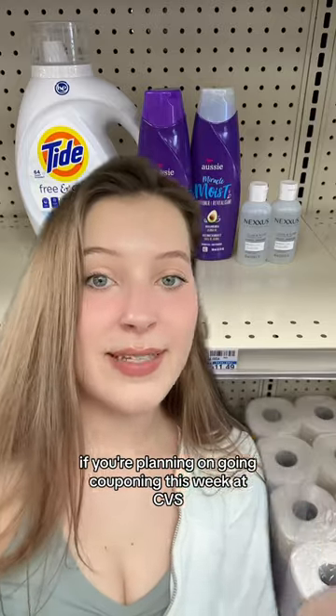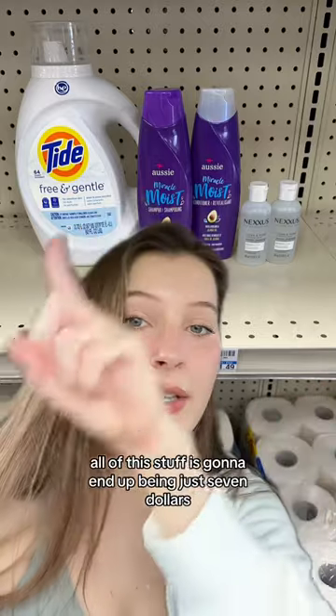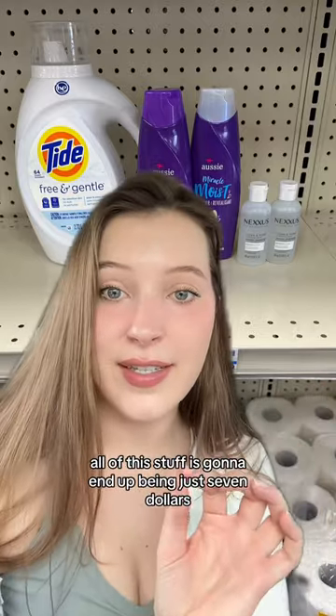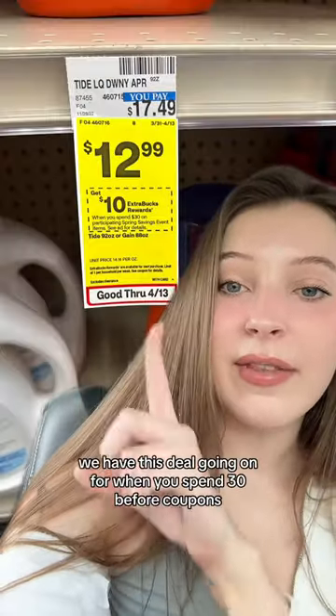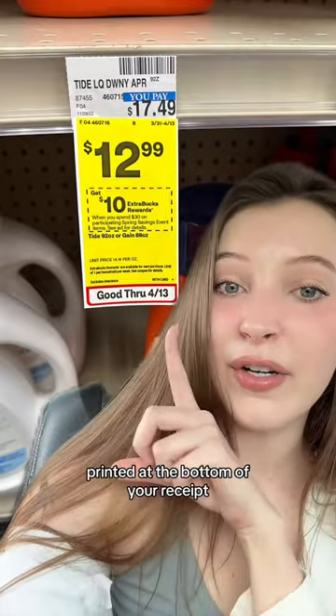If you're planning on going couponing this week at CVS, I would definitely recommend you do this spend $30, get a $10 extra buck scenario. All of this stuff is going to end up being just $7. Through April 13th at CVS, we have this deal going on — when you spend $30 before coupons, you're going to earn back a $10 extra buck printed at the bottom of your receipt.